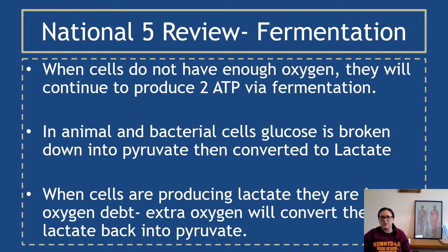In animal and bacterial cells, glucose is broken down to pyruvate, and then it'll be converted to lactate. When cells are producing lactate, they're in oxygen debt, and the idea is extra oxygen can convert the lactate back into pyruvate so that aerobic respiration can continue if oxygen is back and in plentiful supply. This is what we covered about fermentation that's relevant to Higher Human, and we're going to be building on this when looking at lactate metabolism at Higher.